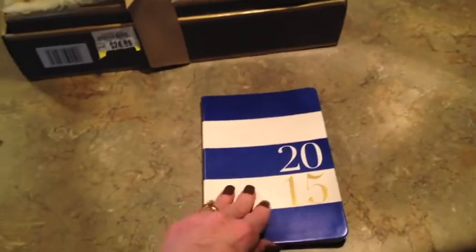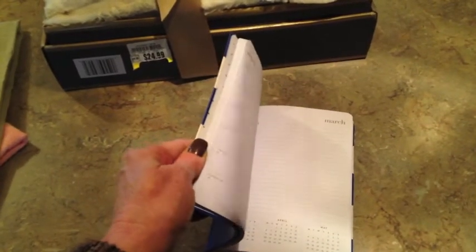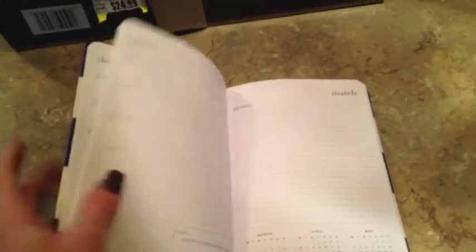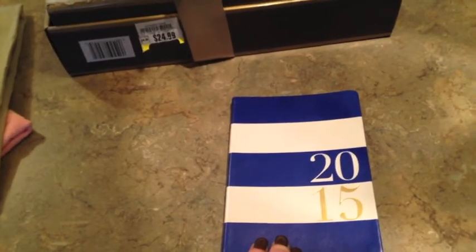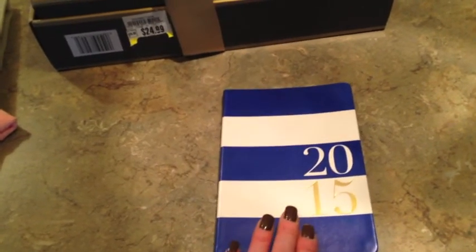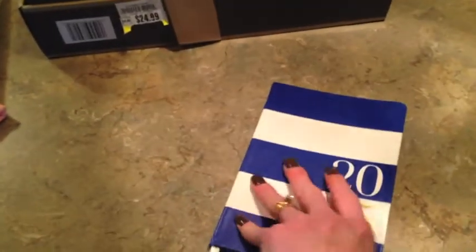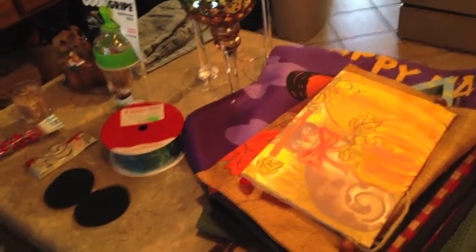I just want to show you the planner I'm using this year. It looks similar to the Target Sugar Paper planner on the outside, but I didn't like the space they gave. This one gives me ample space to write things. I got my daughter one at TJ Maxx for $4.99 for her stocking, and I found mine at Marshall's for $4.99 as well. It has a little ribbon to keep your place — I totally love it. Hope you enjoyed some of my goodies and I'll be back in a day or two with a new video. Bye bye!